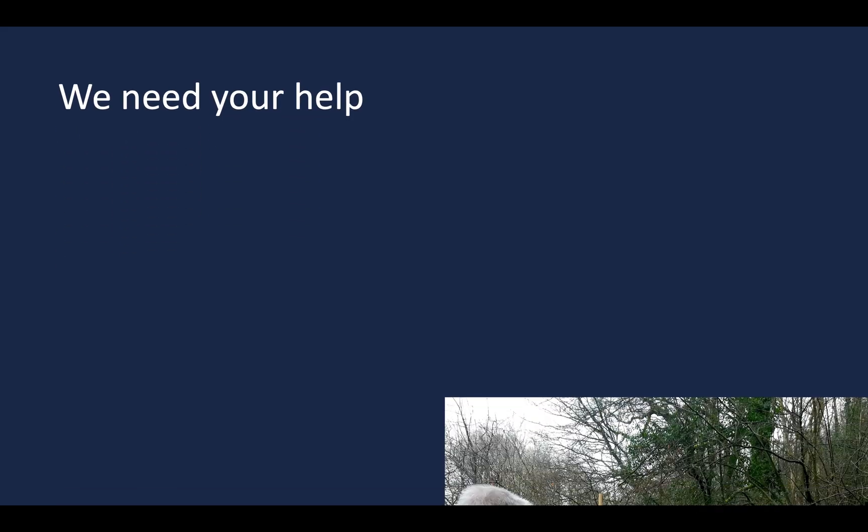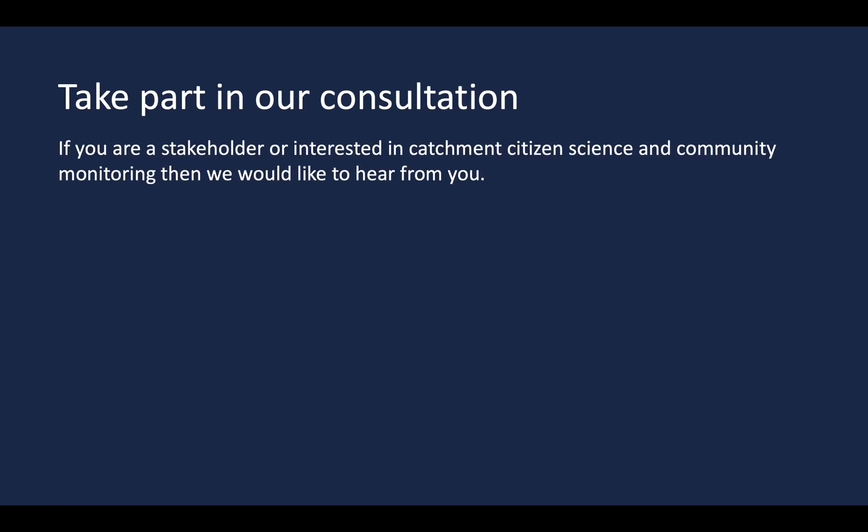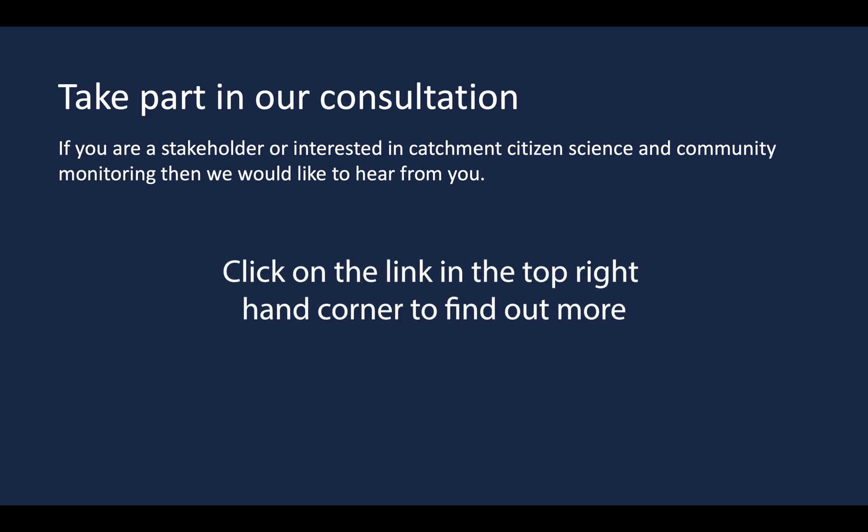We need your help. We are a cooperative by name and nature. We aim to build a network of change makers to empower local communities to create a healthy water environment for people and wildlife. There are lots of ways you can get involved. Tell us what you think and sign up to our mailing list so you can take part in the co-design process. If you are a stakeholder or interested in catchment citizen science and community monitoring, then we would like to hear from you. To take part in the consultation, please click on the link in the top right hand corner of the screen.